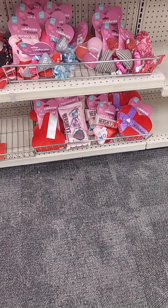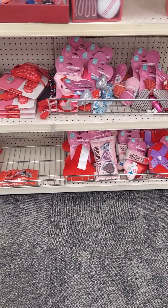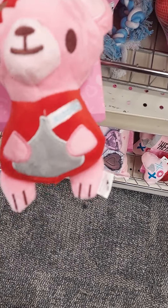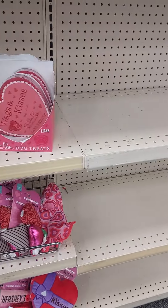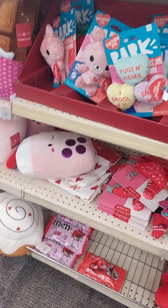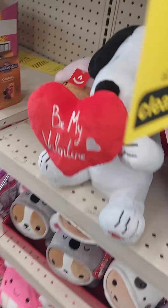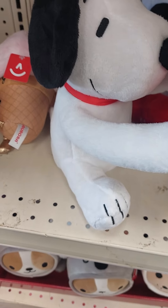They have some puppy dog Valentine's Day toys. Let me see how much these are real quick — so this would be $5.50, still pretty pricey, so we're just going to wait for that to go down. Sometimes you can find items at 50% off that are still a good price, but this one is $12.50 so we're going to wait for it to go down.